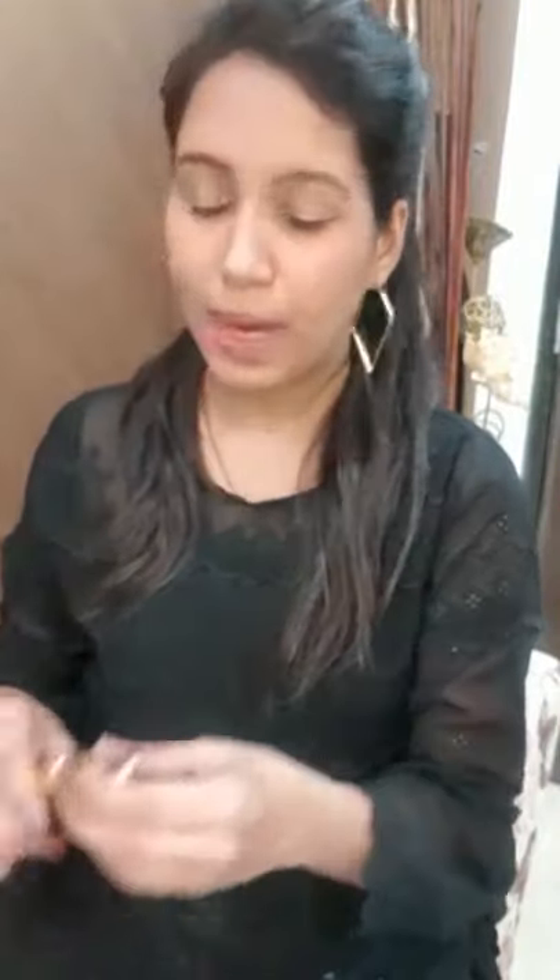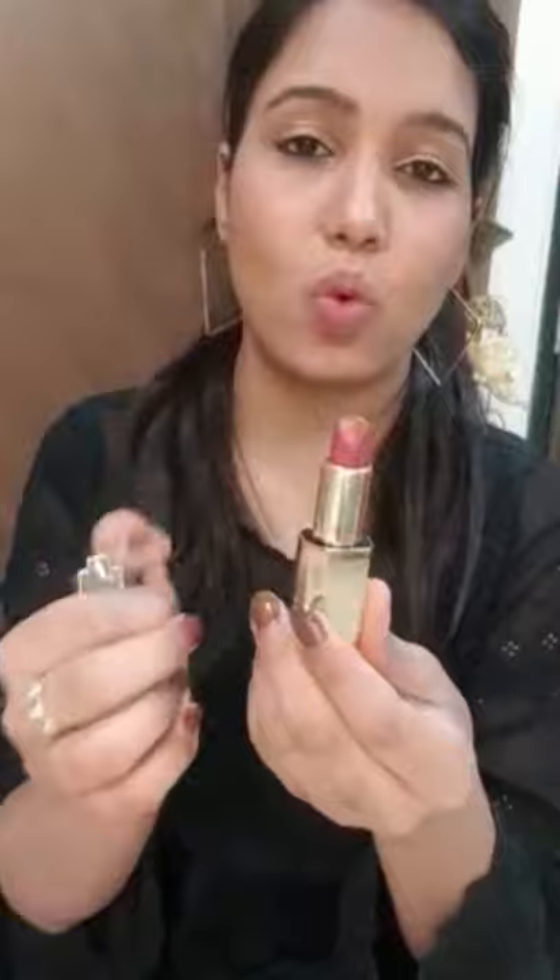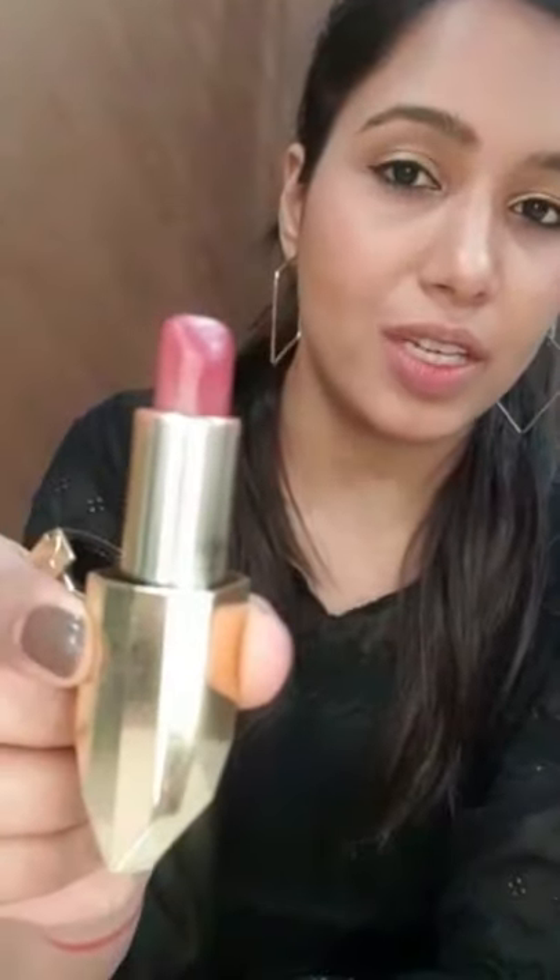The next one is by Faces Canada, in the shade Splendid Iris. It's super creamy and nice. It's long lasting — it'll stay for about four to five hours. You can wear a mask, remove it, and you'll still find the lipstick there.